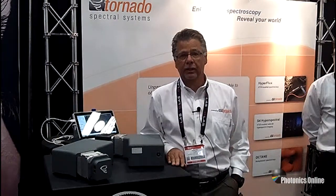Hi, I'm Ed Albee, the Vice President of Sales and Marketing for Tornado Spectral Systems. Tornado Spectral is based in Toronto, Canada, and we have a subsidiary in Ithaca, New York.